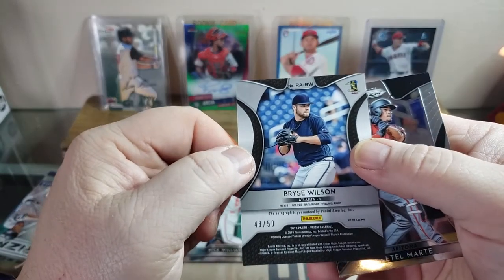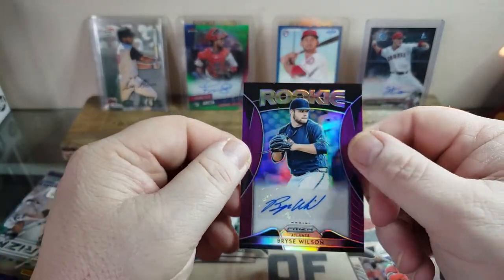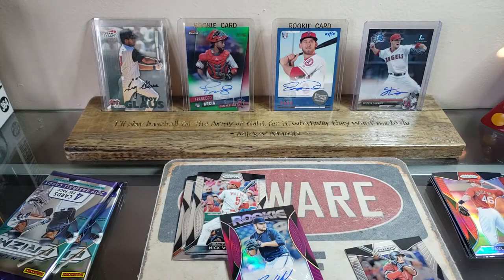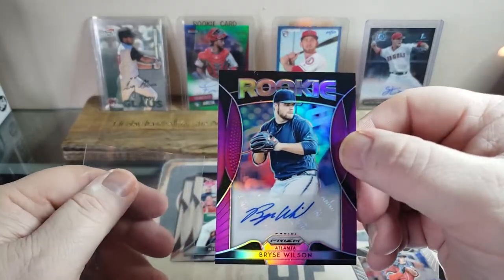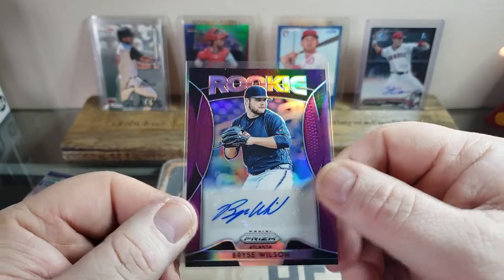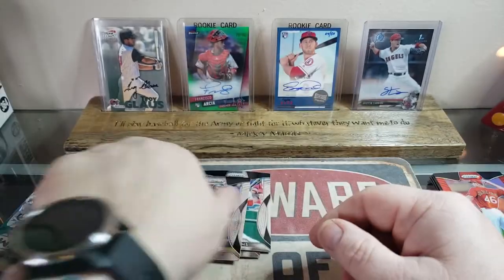48 out of 50 — a Bryce Wilson purple autograph, pitcher for Atlanta! Holy smokes! I will actually sleeve this one up — that is a nice looking card, y'all, look at that card. Sweet. Thank you Joe for picking out such a good box. Then we have Starling Marte for the Diamondbacks. We have two packs left of the Prism.